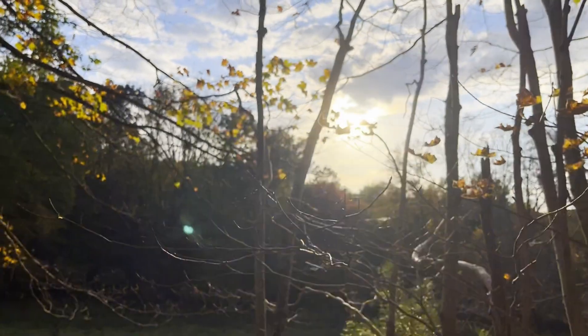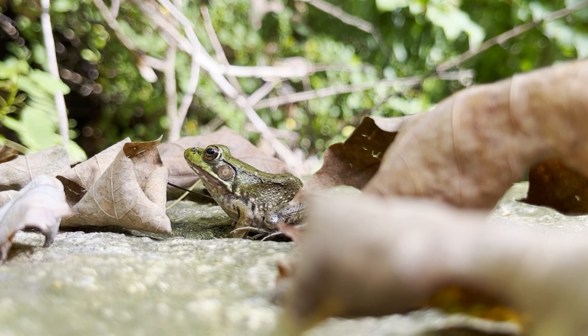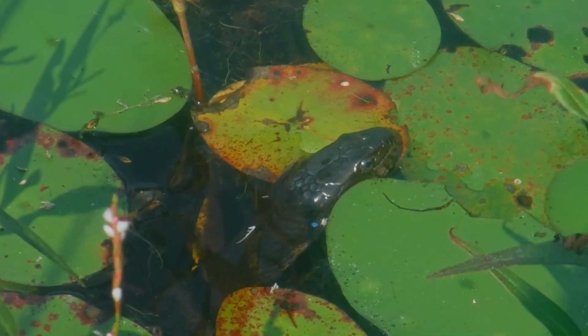I'm finding as many reptiles and amphibians as possible. Since it's currently October, these animals search for food in order to brumate during the winter.